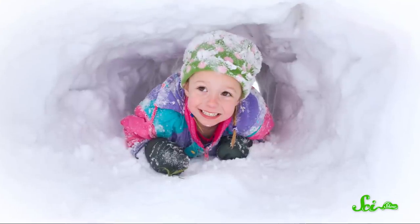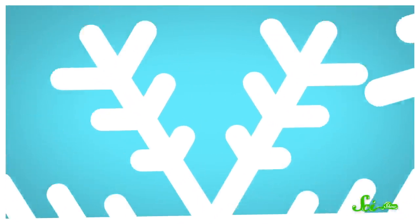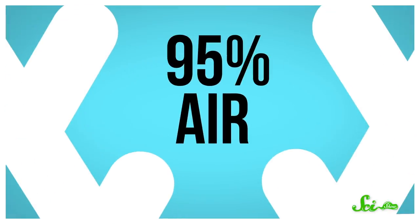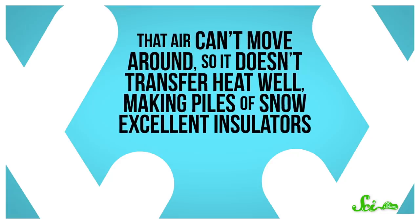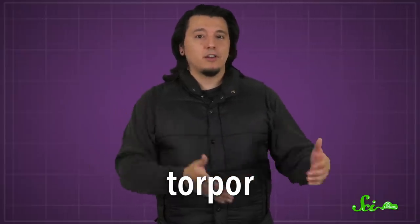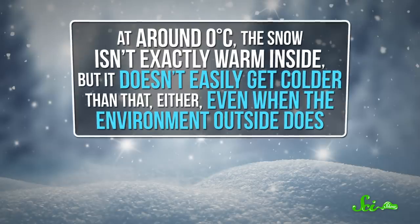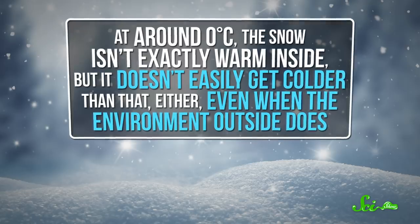The dens are pretty similar to the snow caves you might have excavated as a kid. And while keeping warm in one seems counterintuitive because snow is cold, it's actually a pretty good idea. A lot of air gets trapped between snowflakes as they pile up — freshly fallen snow is as much as 95% air. That air can't move around, so it doesn't transfer heat well, making piles of snow excellent insulators. Researchers think these bats dig out little cavities, curl up, and go into torpor — a state in which they drop their body temperature and slow down their metabolism to reduce energy use. At around zero degrees Celsius, the snow isn't exactly warm inside, but it doesn't easily get colder than that either, even when the environment outside does.